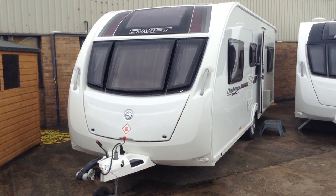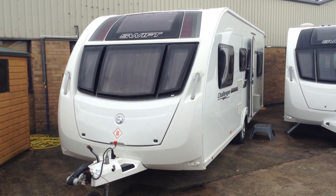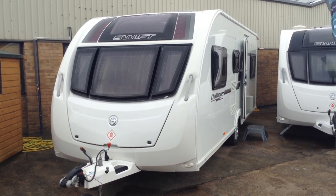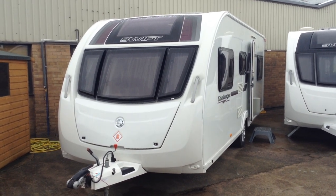Hi, it's Gary at Broad Lane Leisure. Today I'm going to show you around this 2012 Swift Challenger Sport 586. This model comes fitted with ATC — that's Active Trailer Control — the electronic anti-snaking system fixed to the chassis. So that's a nice option.